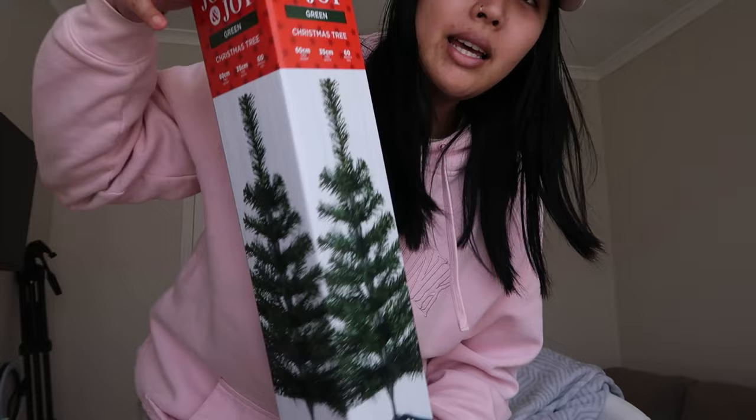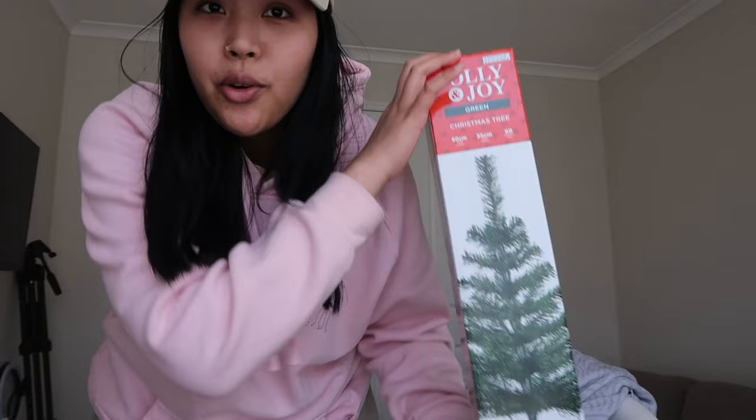I'm really proud of this purchase because not only was I looking for a mini Christmas tree, but I got it on a really, really good deal. Originally it was $10, and then I had a $5 voucher, but I was lazy and didn't go right away. Then today when I went, it was on special for $5 — so with my voucher it was free!